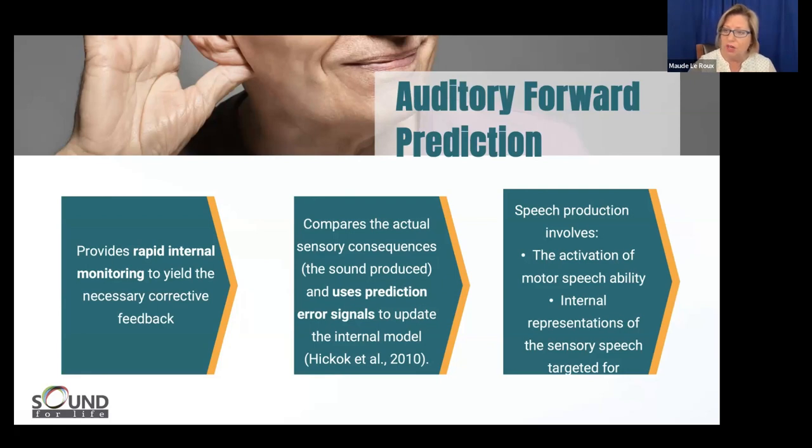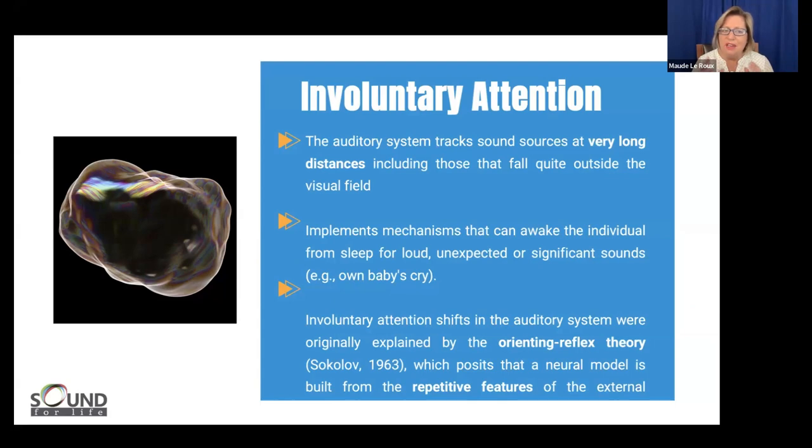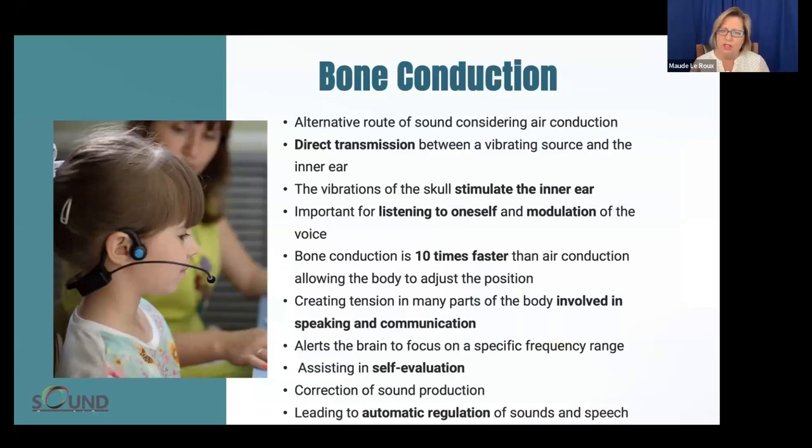That auditory forward prediction is crucial for activating good auditory processing skills, which are essential for learning. There is an orienting reflex theory from 1963 which posits that a neural model is built from repetitive features of external stimuli. Part of the methods we use is to repeat, repeat, repeat — the Forebrain, the sensory — and that repetition supports how networks start up, receiving stimulation, and making those pathways that are woken up by stimulation become the new habit.